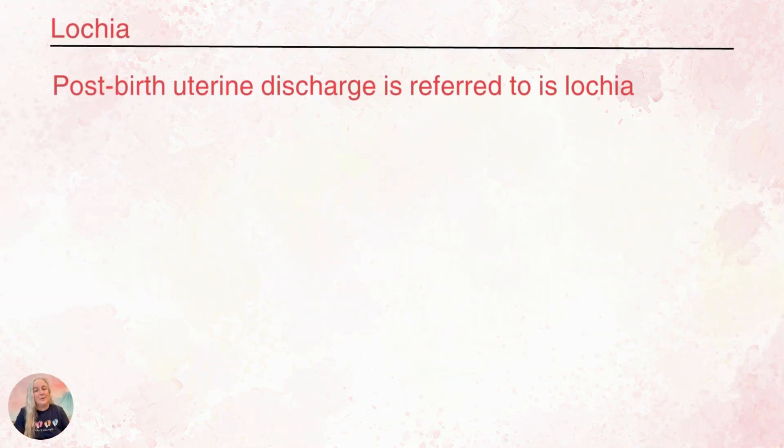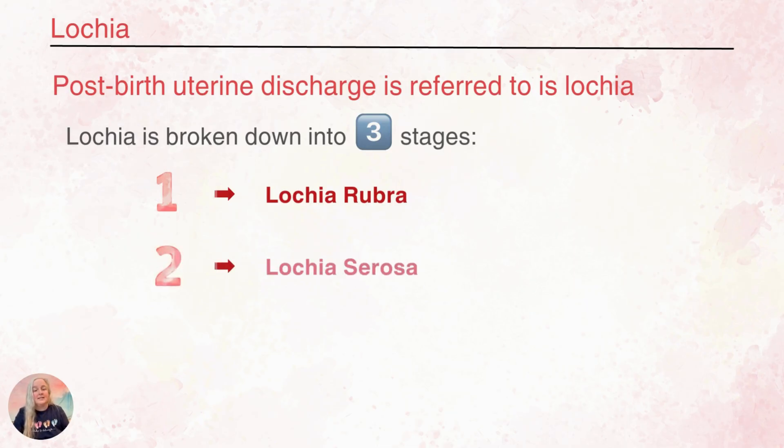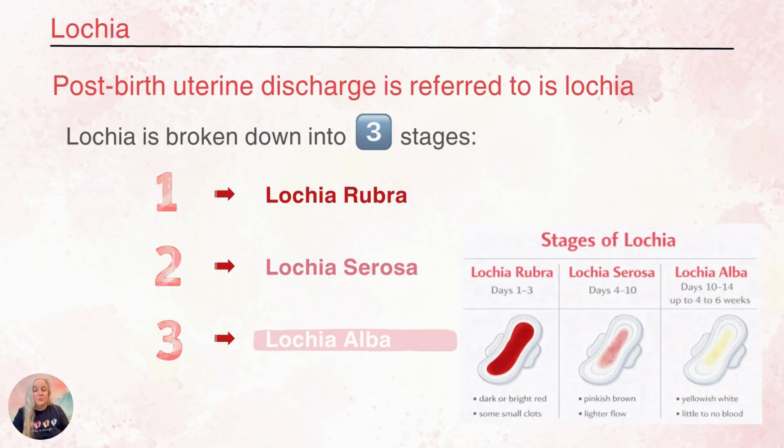The vaginal discharge that happens after a baby is born is referred to as lochia. Lochia is broken down into three stages. The first stage is lochia rubra — rubra is the Latin word for red. The second stage is lochia serosa, a serous type drainage. And the third stage is lochia alba — alba is the Latin word for white. When you put it together it looks like this, but we're going to look at each individually.